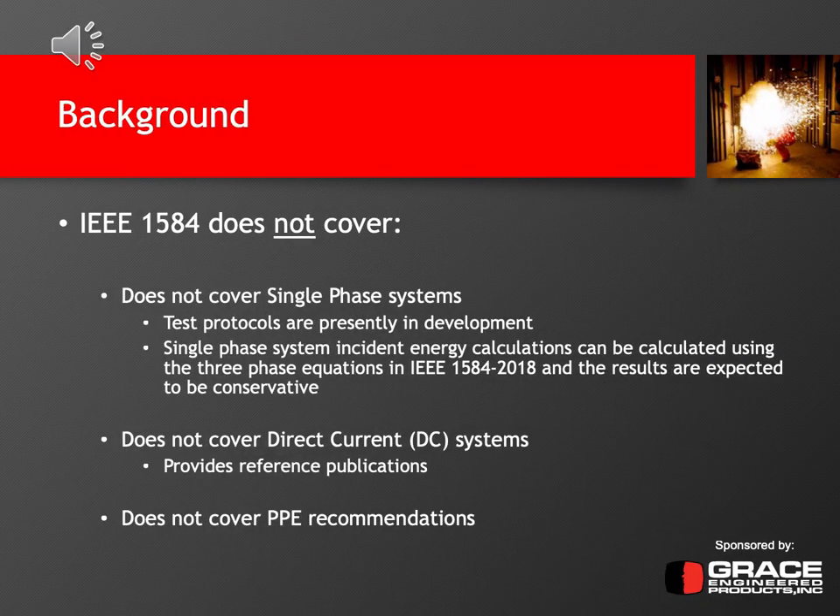Some things that IEEE 1584 does not cover: the standard is strictly three-phase systems. However, there are discussions and test protocols developed for single-phase systems within the working group — they just haven't been performed yet and haven't been included in the standard. The only guidance on calculating incident energy from single-phase systems in IEEE 1584 is to use the three-phase equations, whose results are expected to be conservative estimates — not more accurate estimates for single-phase systems. That conservative estimate may require someone to wear higher-rated PPE than what would be necessary for an actual single-phase calculation.